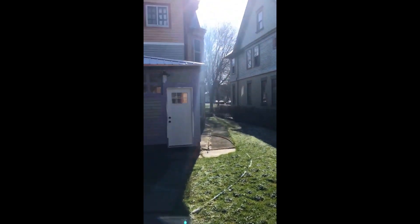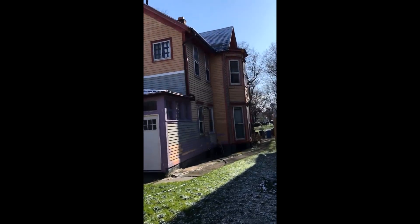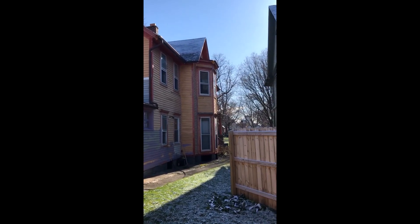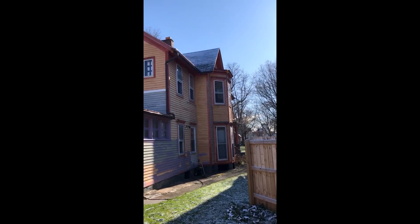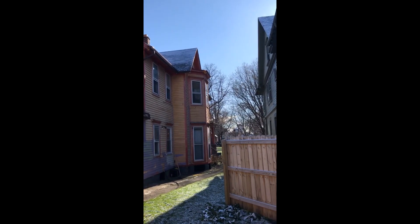There's a heat signature right in the ceiling above that flat roof. So it appears as though the mother is nested there — or at least a raccoon. We're suspecting it's a mother given the time of year, but there's definitely a heat signature right there.